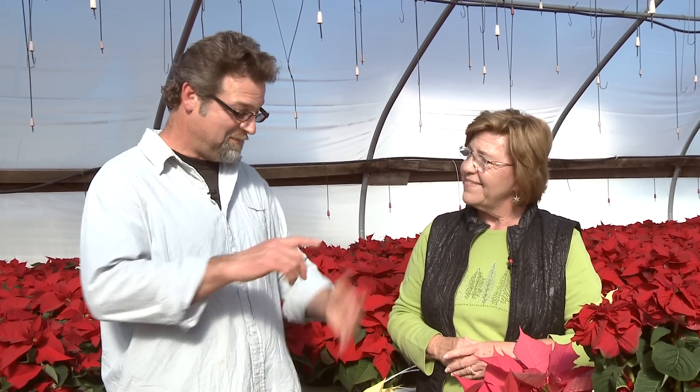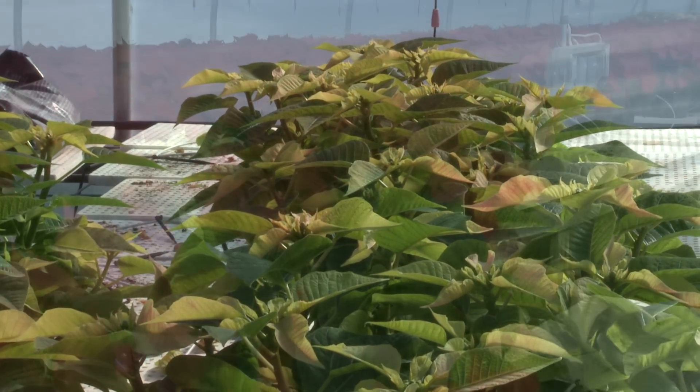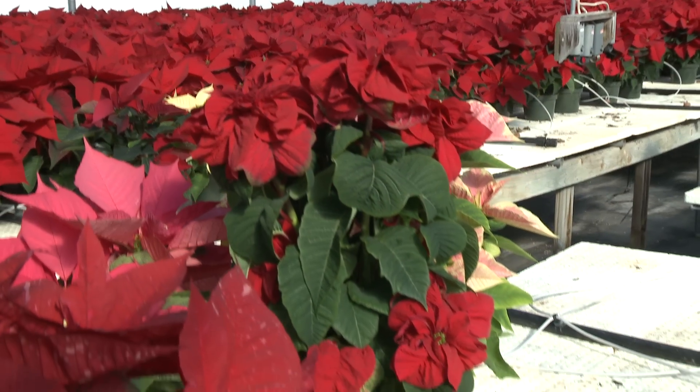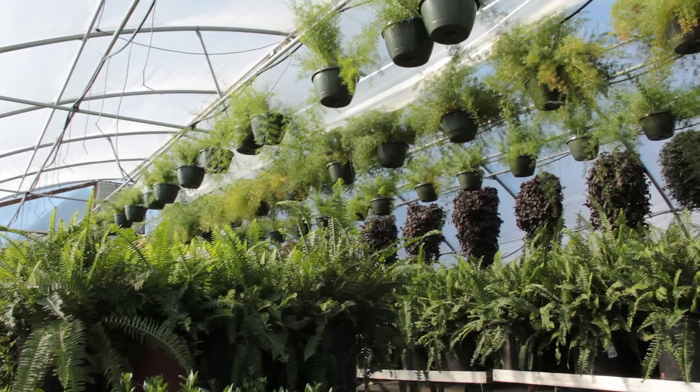Thank you for educating me on poinsettias and your greenhouses. It's late fall here, but it feels like summer in this place. It does today. Folks, y'all come on out — there's more greenery and plant matter than you can fit in your truck. So come on down to Mammoth Cave Transplants.